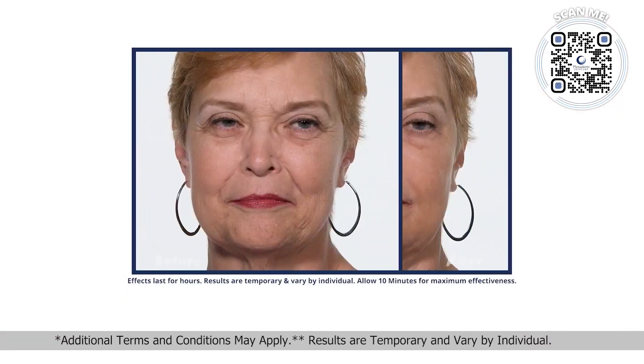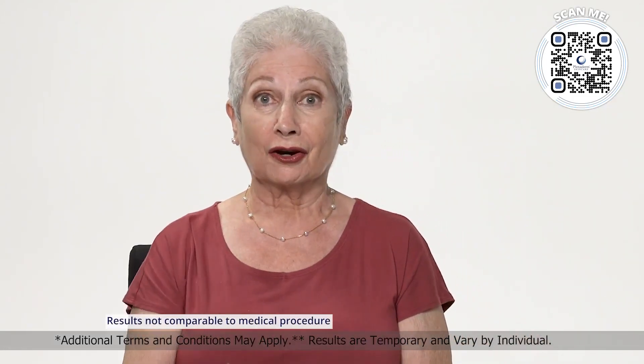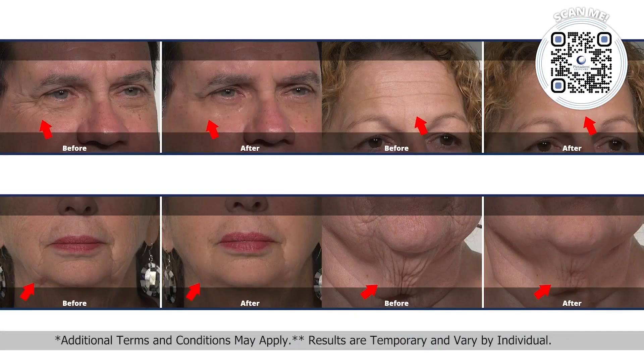We're looking at some before and afters on the screen right now. The photos and videos that we show are everyday people — we don't have models come in. We want people with everyday skin. The reason we came up with an offer for $14.95 is we wanted people to get their foot in the door. We came up with a six-pack for $14.95. There's no automatic shipping, you're not obligated to anything, because once you try your Plexiderm, you're absolutely going to love it.